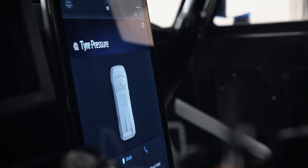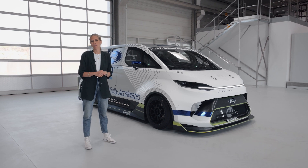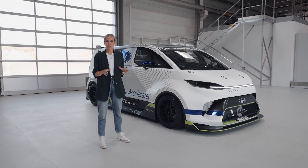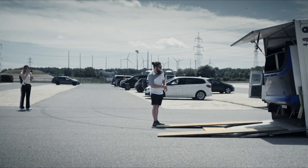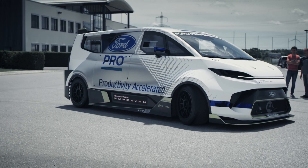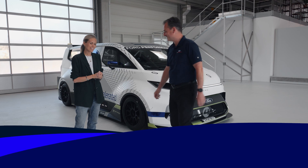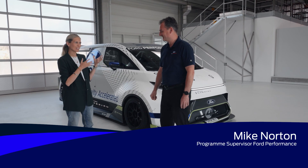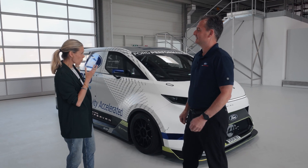I'm absolutely delighted to say that I'm here with some of the key names behind the Ford Pro Electric Super Van to really get to grips with the tech and the story behind it. Mike, you are the programme supervisor from Ford Performance with the super van — congratulations, because it is very, very super. How much of it is really a Transit van, though?